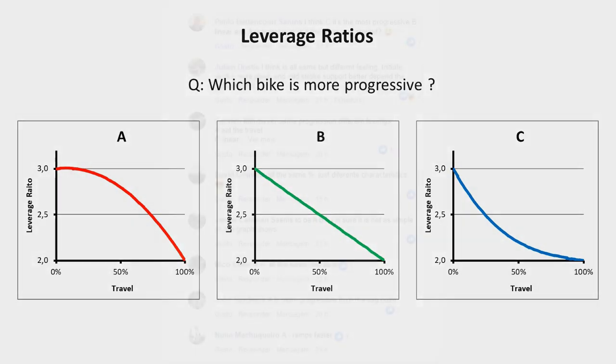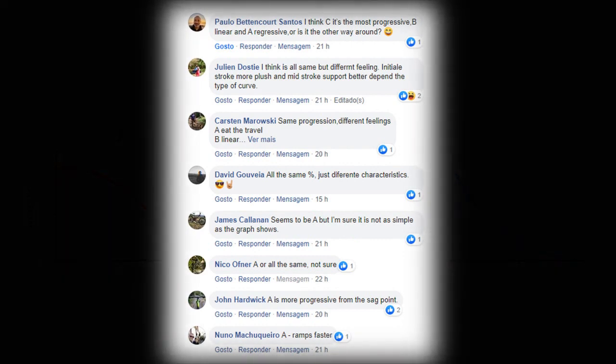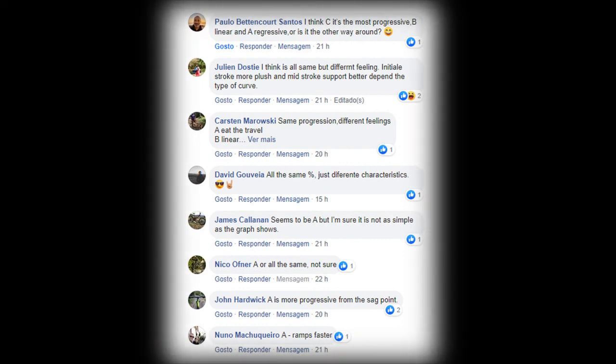That was the question that I dropped on my social media pages and it created a lot of confusion. Stay tuned to get the answer.